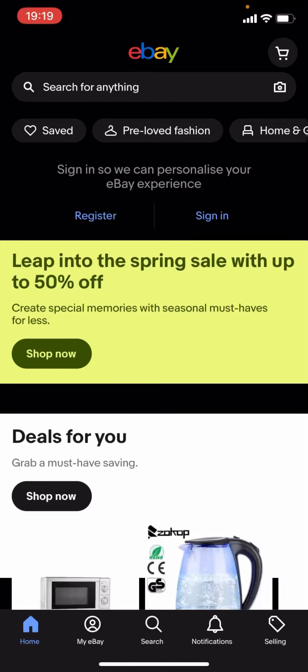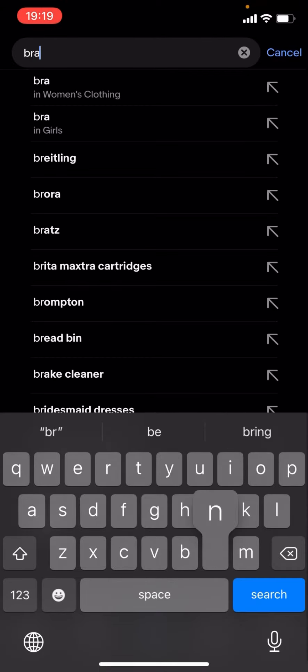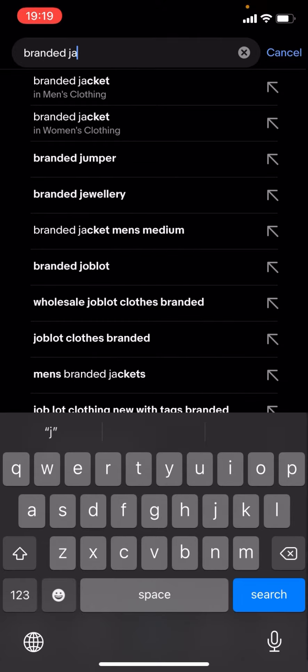Hello everyone, welcome back to another video on the channel. In today's video I'm going to be showing you how you can find cheap branded jackets on eBay. This works for any brand — it doesn't matter. What you have to do is click on the magnifying glass, type up the brand of your choice — for now I'm just going to type up 'branded jackets' — and click search.